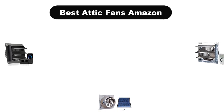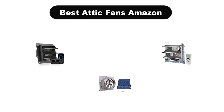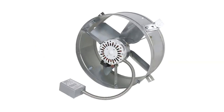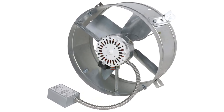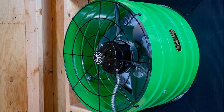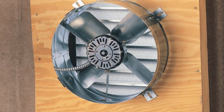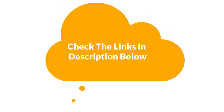Hello guys, today we are going to cover the five best attic fans in the market, which are the best for you, considering some valid reasons that you might miss out without watching this video. Here we are going to give you an impartial review to help you find the best from a plenty of irrelevant products.